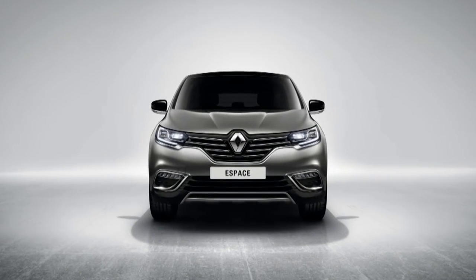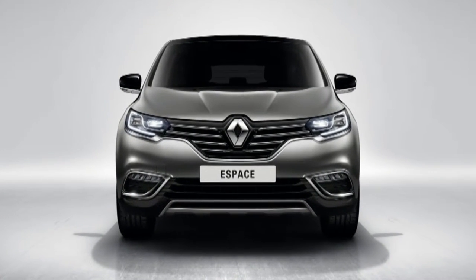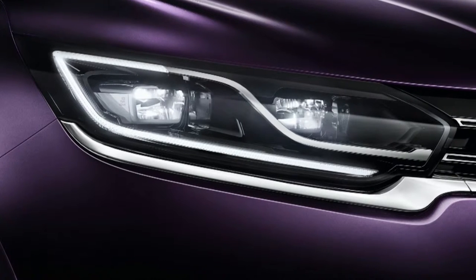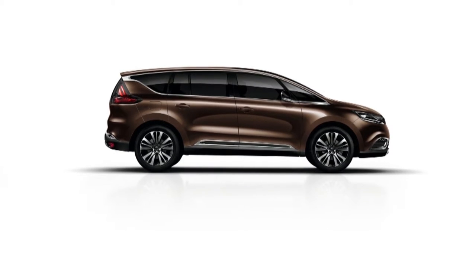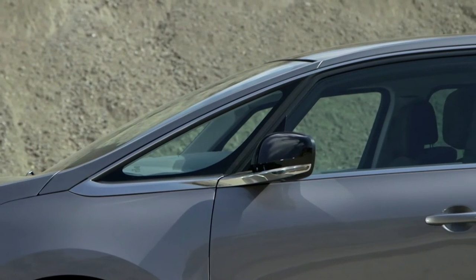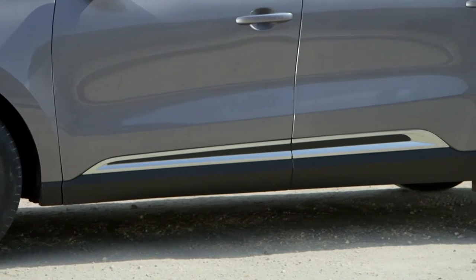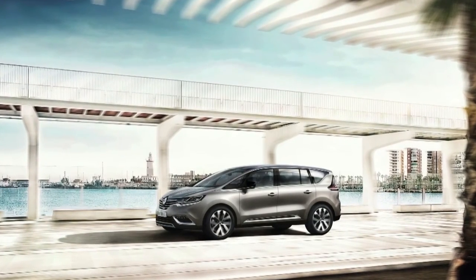With its assertive front end, the new Espace is proud to bear the logo and the features that identify Renault models. The new light signature gives the new Espace a strong, bright identity which is emblematic and technologically advanced all at the same time. Its muscular profile is set off by accentuated wheel arches which can take 19-inch rims as standard. The chrome surround on the side windows and the seamlessly integrated door mirrors are characteristic of the new Renault Espace's line. Its aerodynamic features confirm the efficiency of its flowing lines.